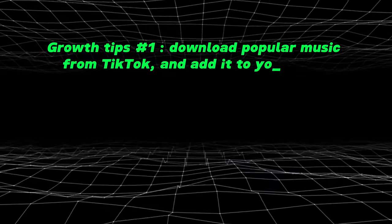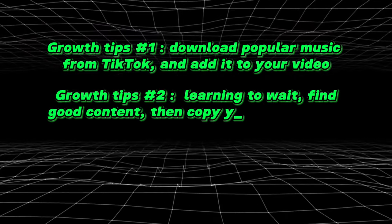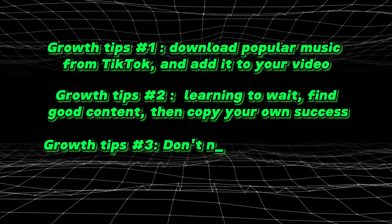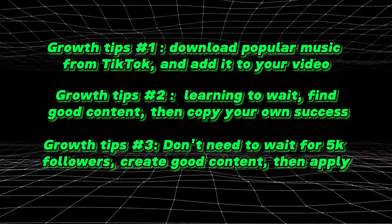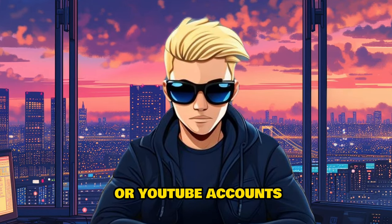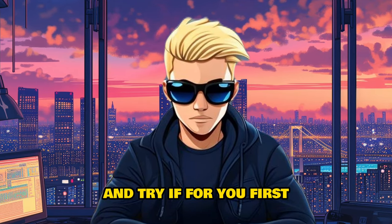And there are also some growth tips for you guys. Growth tip number 1: download popular music from TikTok and add it to your video. Number 2: learn to wait, find good content, then copy your own success. Number 3: don't need to wait for 5K followers — create good content, then apply. If you find any good TikTok or YouTube accounts, leave their link in the comments and I will learn from them and try it for you first.